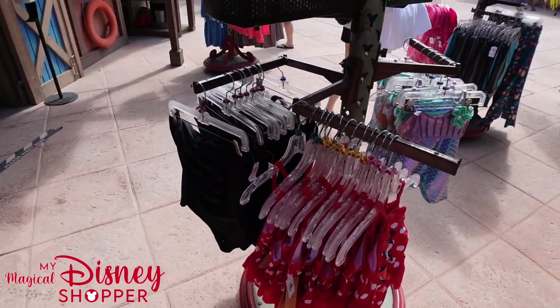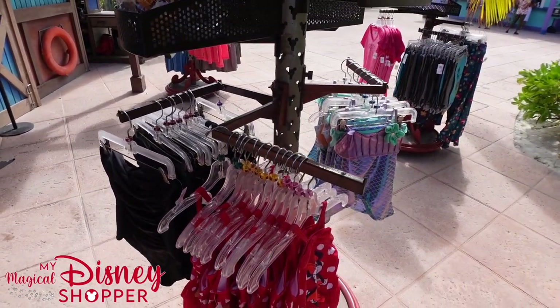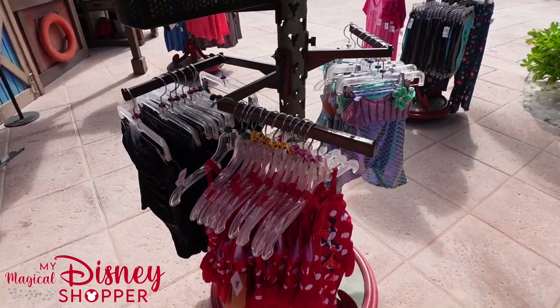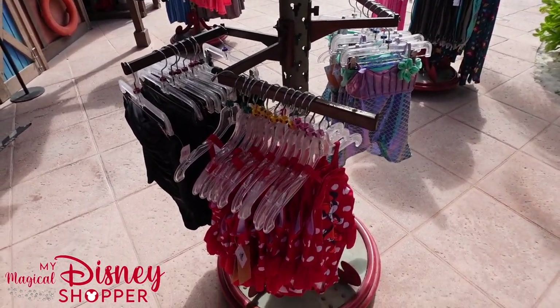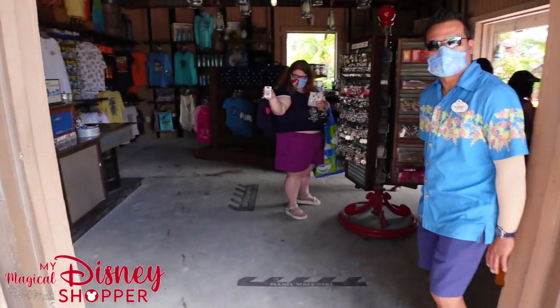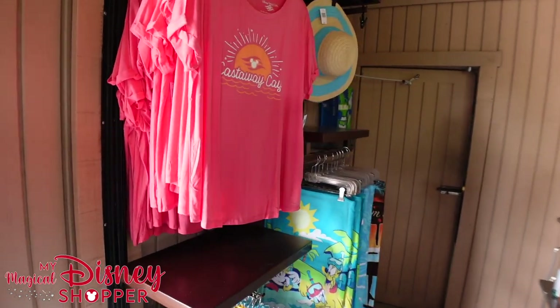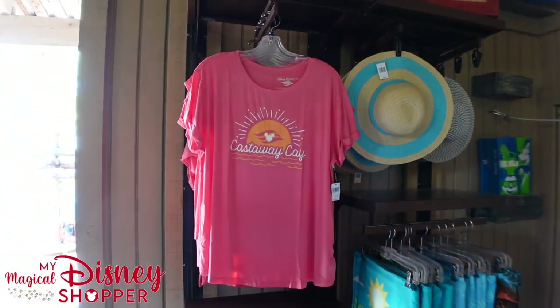Now I've got to put my mask on so we can head inside. Let me grab that real quick and we'll show you some of this stuff in the shop. All right, I'm all masked up now — ready to go inside. Here we go. Lots of really fun shirts!